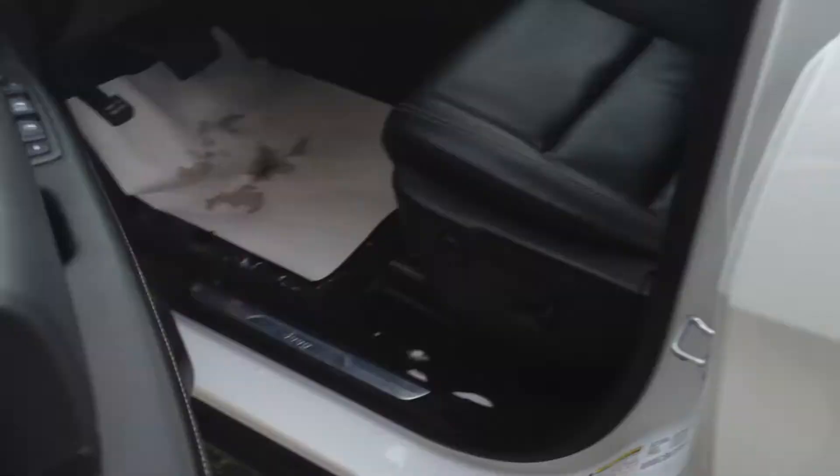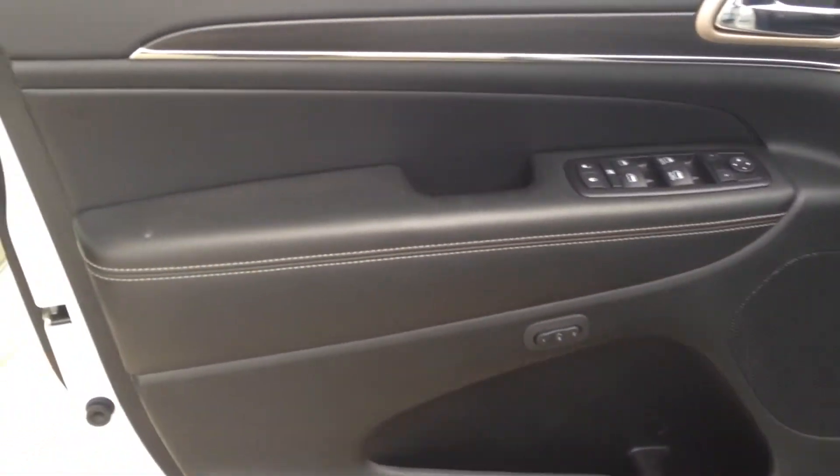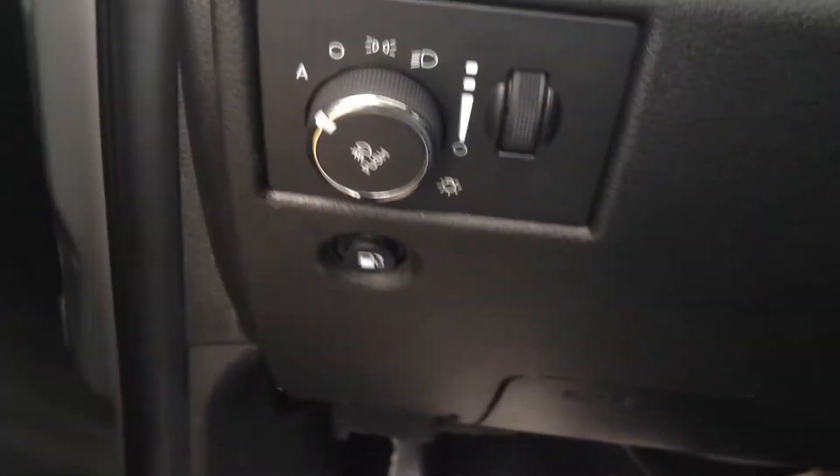Take a look in the interior — power windows, locks and mirrors with memory seats as well as wood grain. Automatic headlights on the left bottom hand side of the dash as well as our gas cap release.